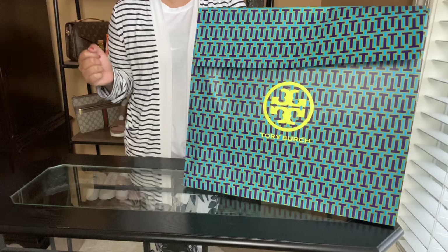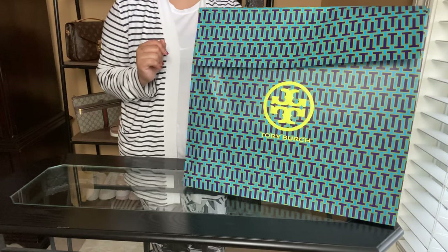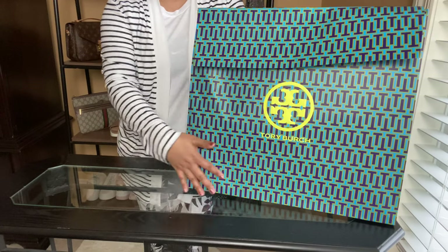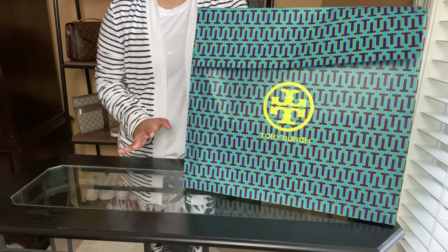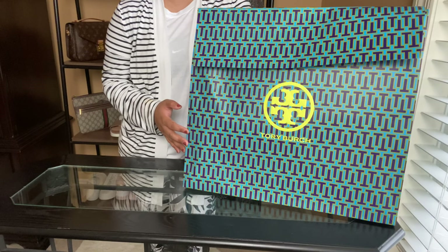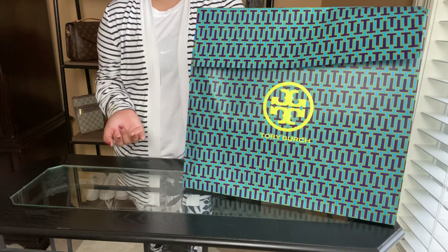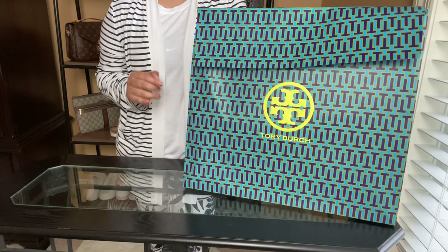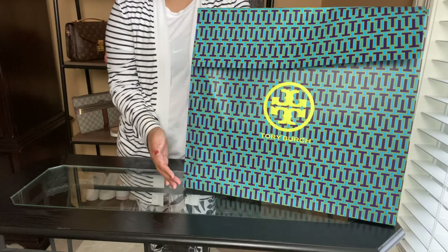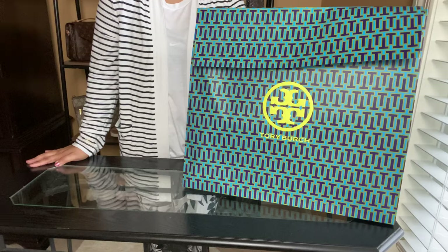I hope you are all doing good and staying safe, staying home as much as possible. So right here I have the Tory Burch — such beautiful gift wrapping. A quick story: I got this bag last Christmas. The main reason I'm just now unboxing it is that when I added it to my wish list, I planned to use it for my spring and summer classes, but unfortunately the pandemic happened and classes got moved to virtual.